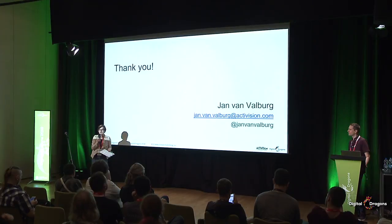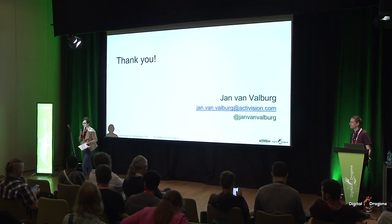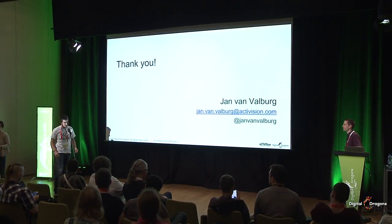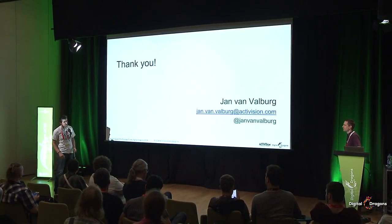The last chance to ask questions for today. Come over here so we can record your question. Thank you for a fantastic lecture — it's totally impressive.